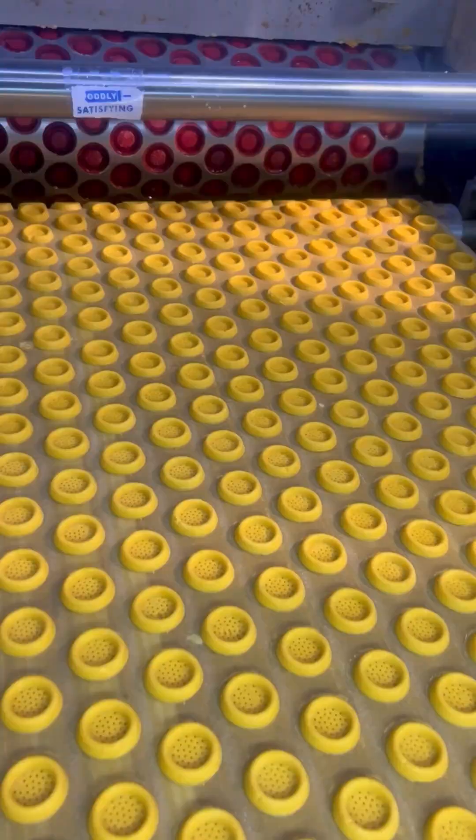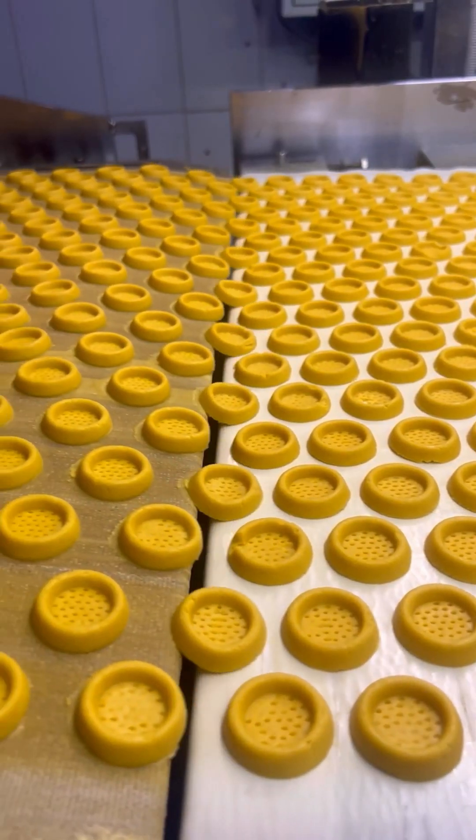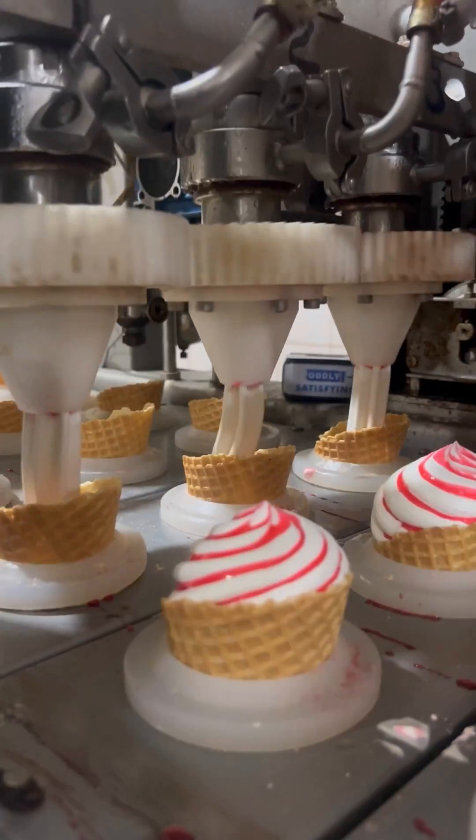The phrase 'feast your eyes' immediately excites curiosity, setting up anticipation for impressive skills.